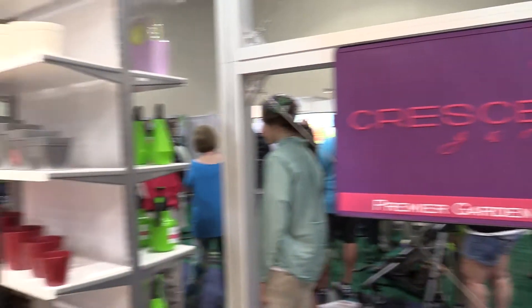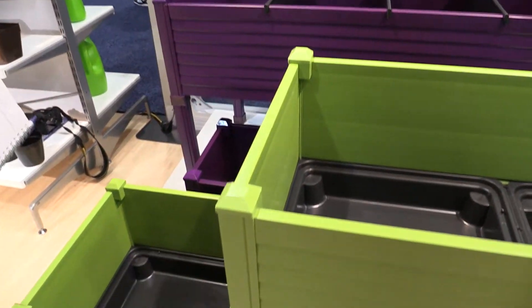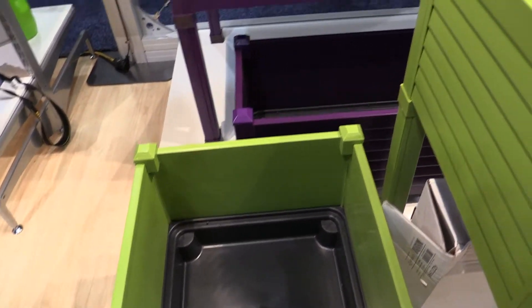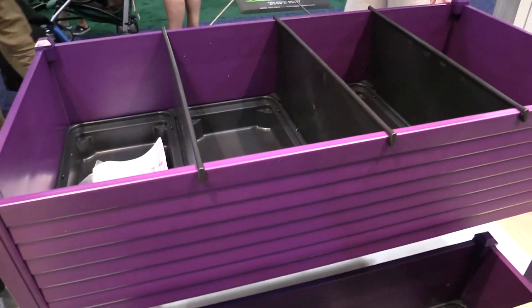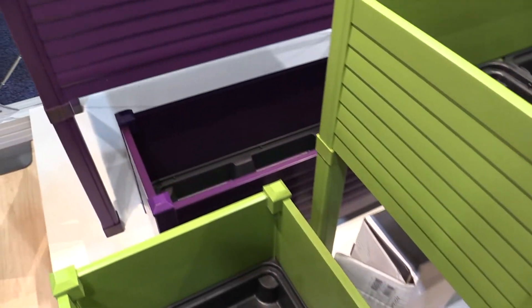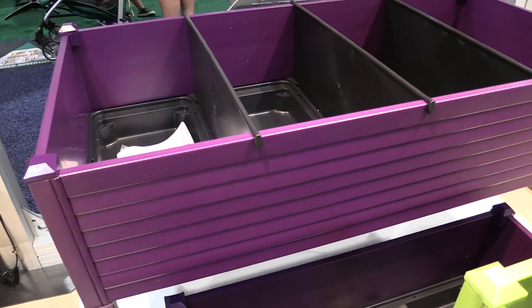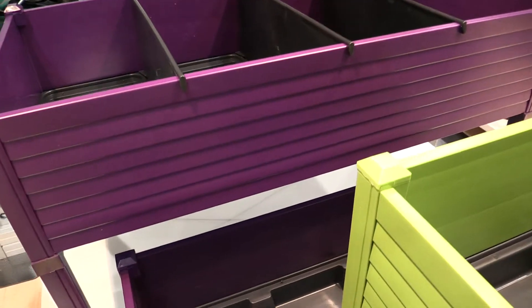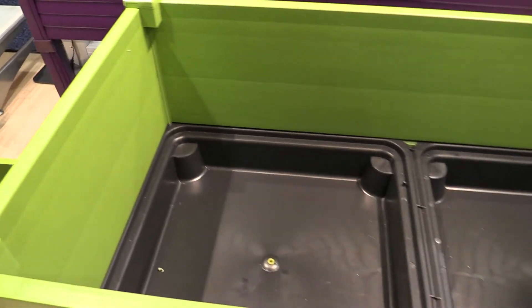Now that you know why we're here, let's head on into the show floor and see what we can see. It didn't take us very long to find our first item — we're at Crescent Garden. Look at these fabulous planters: there's a raised bed garden and also a ground planter. These are called the Newberry collection and they come in three colors: pistachio, periwinkle, and eggplant — that's the purple one. We were told these would make great planters indoor and out, and someone has even used them for fairy gardening.